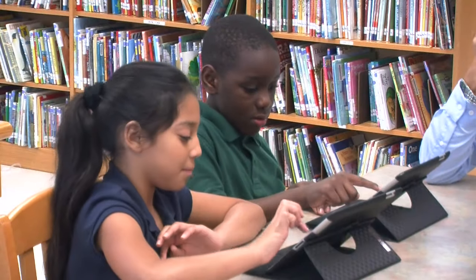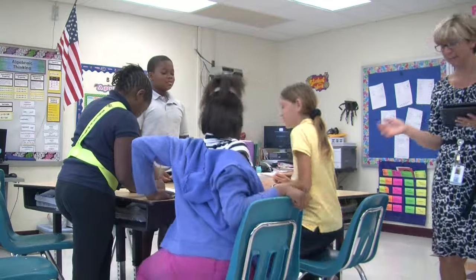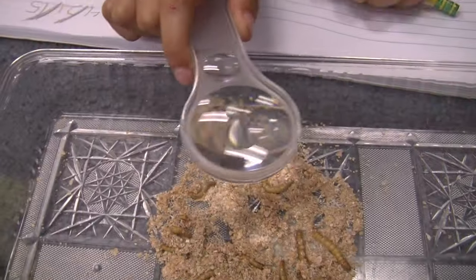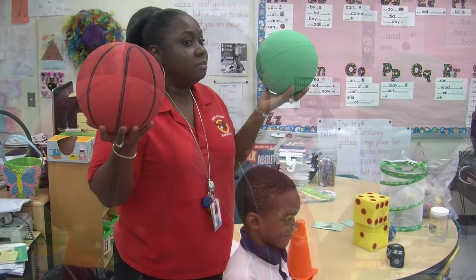Even though this school is home to a technology choice program, it's the teachers here who make Boca Raton Elementary such a great school. They're not afraid to get on the floor to help students learn about mealworms, and they use everyday objects to drive home a lesson about shapes.